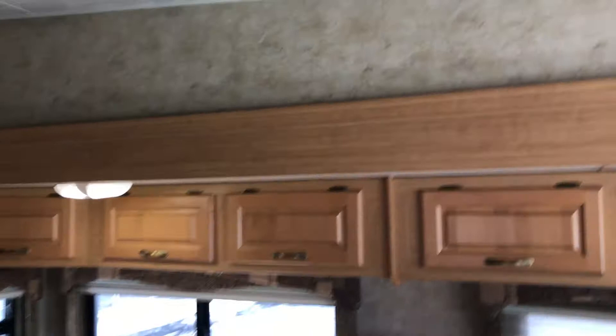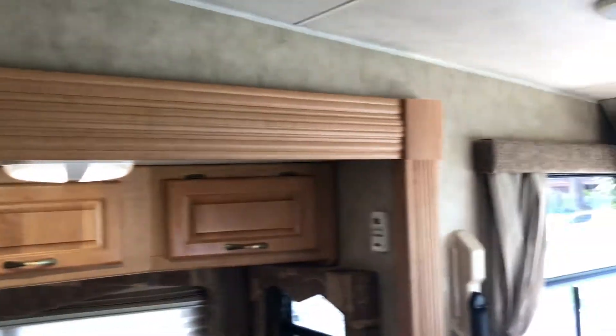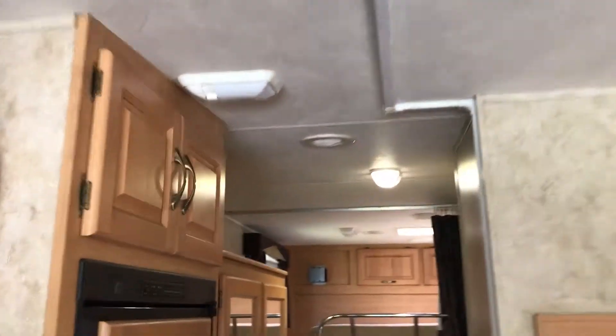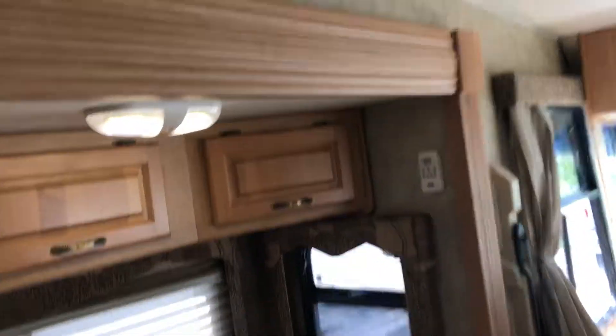Got a nice light maple wood color throughout. Very tall ceilings on these toy haulers — I can't even touch the ceiling in the rear. We've upgraded some of the lighting to LED.